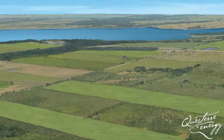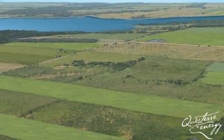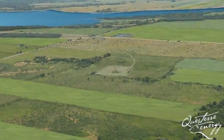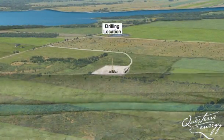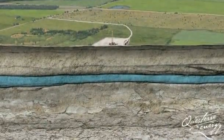Natural gas from the Utica shale is a clean and efficient energy source that is abundant in the St. Lawrence lowlands of Quebec. Let's take a look at the horizontal drilling and stimulation processes that have made shale gas exploration so successful.